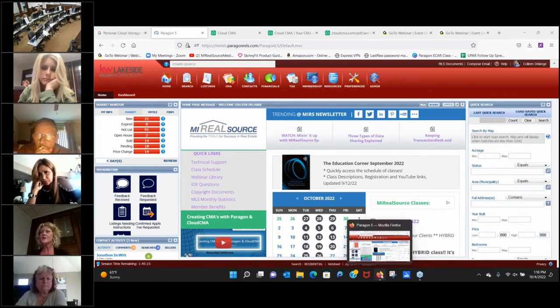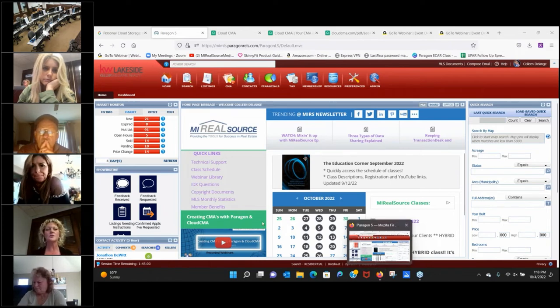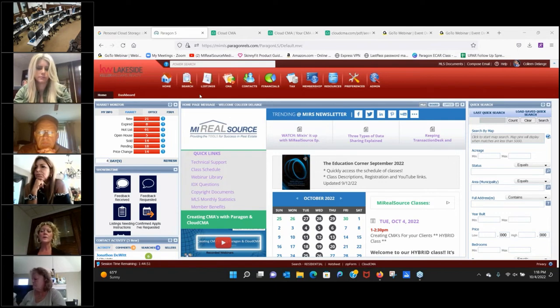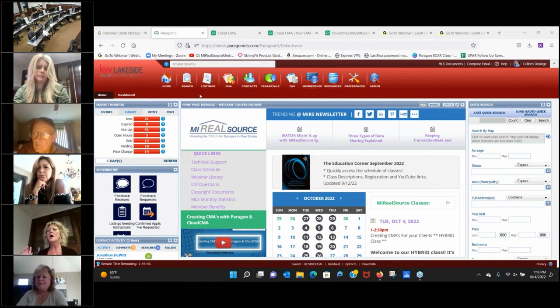Cloud CMA not only does CMAs — you can do property tours, flyers, and they have a lead generation tool. To build your CMA report, you get the comps from Paragon. If you just do a search in Paragon and hit the easy button, the rest falls into place. If you have any questions, just jump in — there's also a questions box in GoToWebinar.